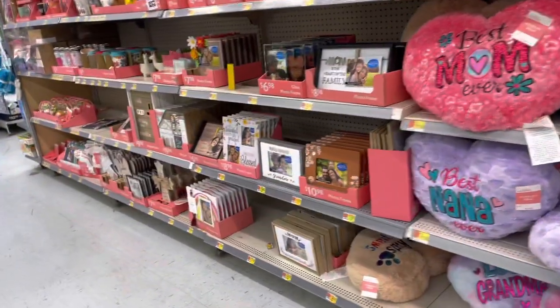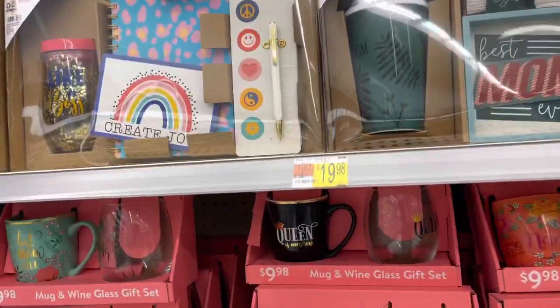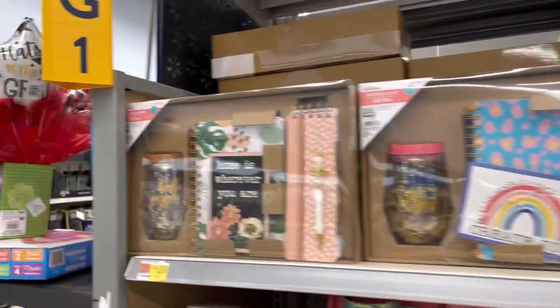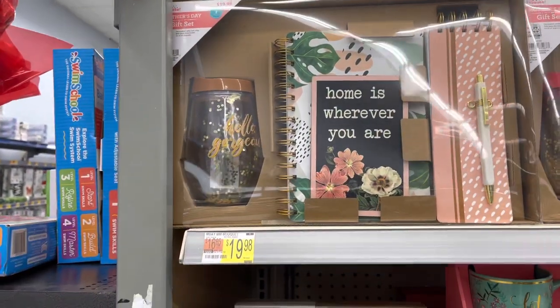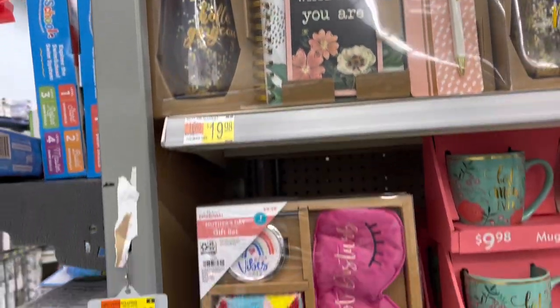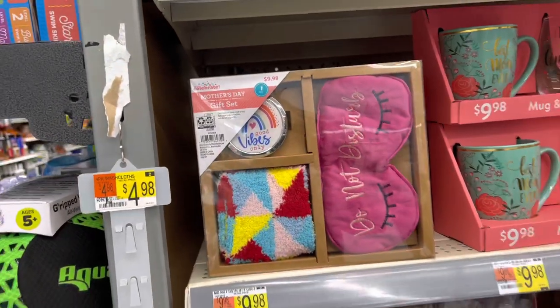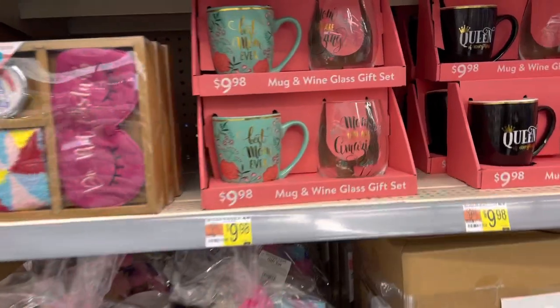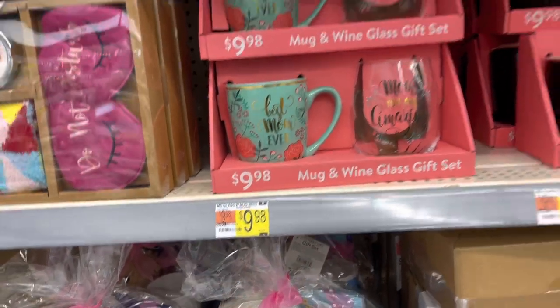So we have a lot of mom decor — these are so cute. $19.98. Oh look at this one, I like this — 'Home is wherever you are.' This one has socks, a mirror, and a mask. A mug and a wine bath — $9.98.